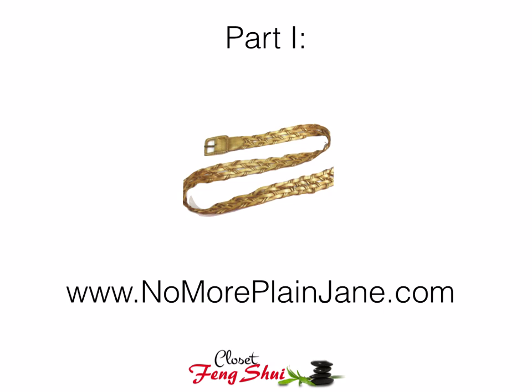Part one of the video is currently only available to subscribers to my email newsletter. If you want to become a subscriber, you can go to nomoreplainjane.com and sign up for the makeover. If you are already a subscriber and looking for part two of the video, you have found it. You are here and I will be giving you those three resources in just a quick second.